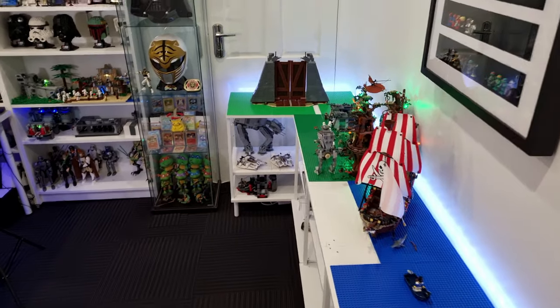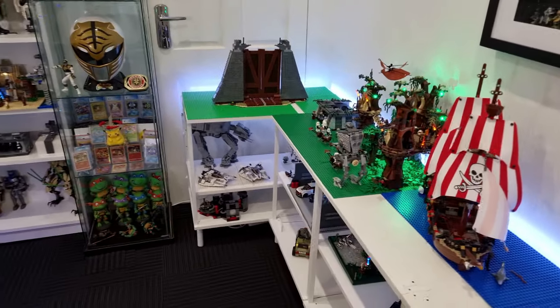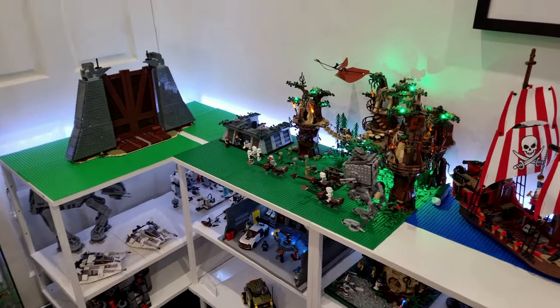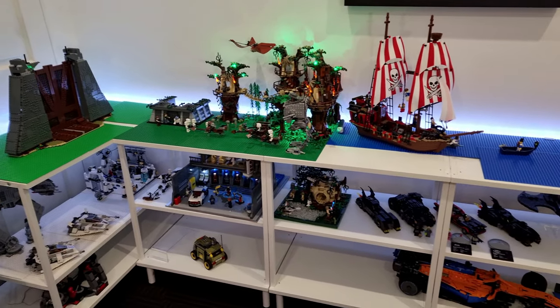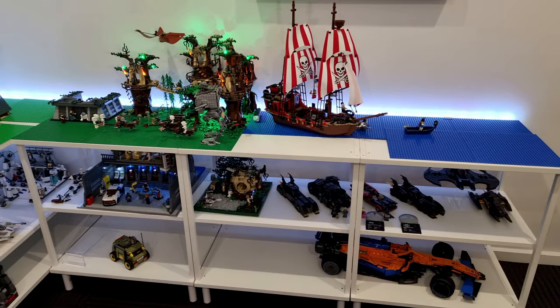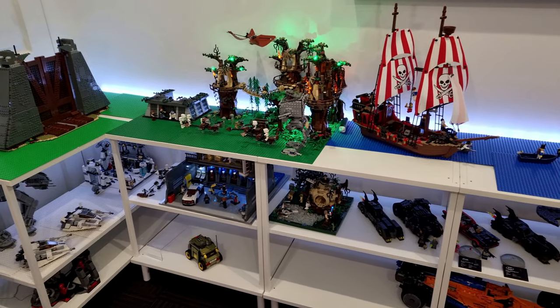So the first thing we see as soon as we walk into the Lego room is these shelving units to the right. These are also the latest addition we've made to the Lego room and, as you can see, it is filling up pretty quick with Lego sets already.